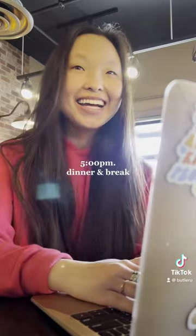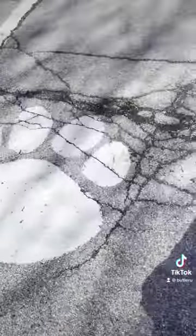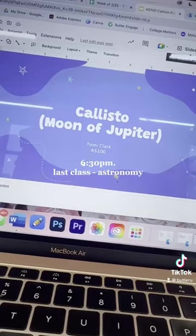Next was dinner and I also got some work done, enjoyed the good weather outside, and then walked to Holcomb Observatory for the last class of the day, Astronomy.